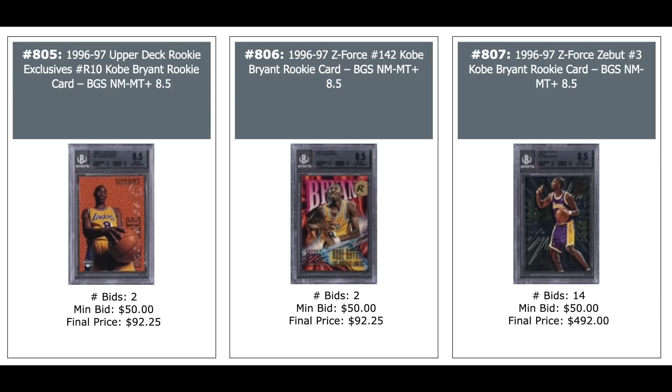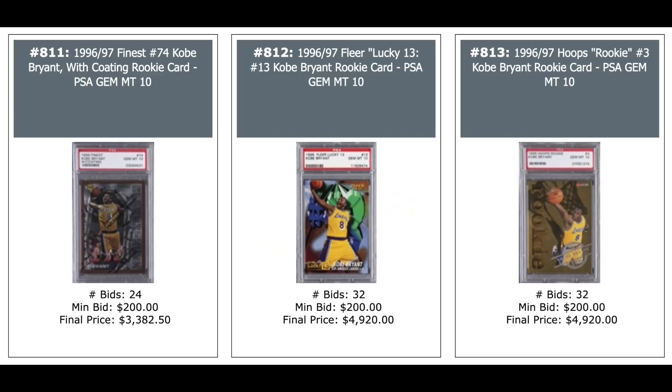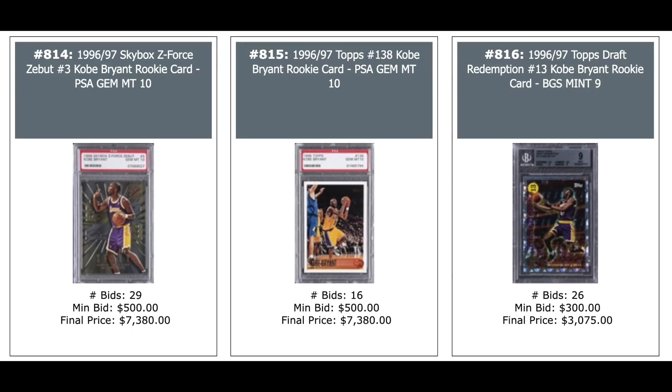Upper Deck Rookie Exclusives — $100. Skybox Z-Force — $100. Z-Force Z-Bowed — $500 for an 8.5. Another Z-Force card — $3,000. Bowman's Best Unopened Wax Box looking for Kobe, also Iverson, Nash, Ray Allen — $4,300. Allen Iverson Rookie Finest PSA 10 — $330. More Kobe: Finest PSA 10 — $3,400. Fleer Lucky 13 — $5,000. Hoops Rookie — $5,000. Z-Cued — $7,380. Same price for a PSA 10 of his Topps Rookie. Topps Draft Redemption — $3,000.